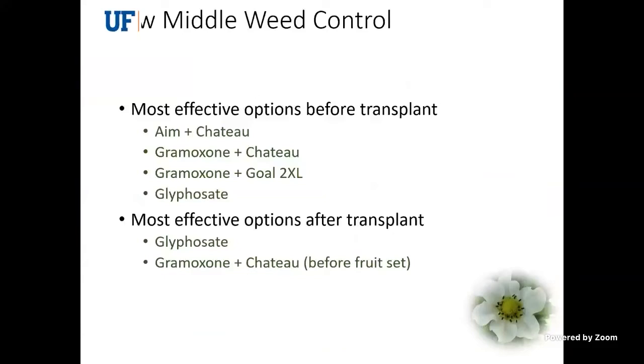Here is a summary of the most effective and most commonly used options in Florida. A lot of growers, before transplant, will use a combination of AIM and Chateau, or Gramoxone and Chateau, to burn down existing vegetation and provide residual control. A few will use Goal and Gramoxone, and some use Glyphosate. After transplant, many growers use Glyphosate or a Gramoxone-plus-Chateau mix that can be sprayed up to fruit set but not after.